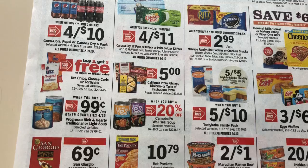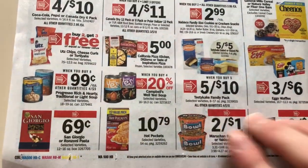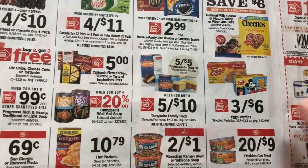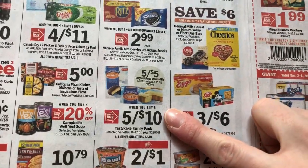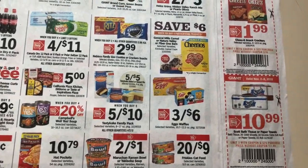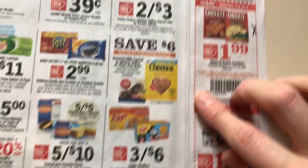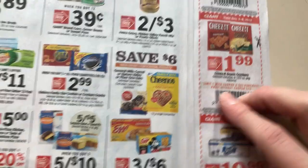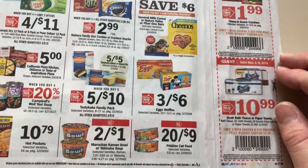$4.10 when you buy four on the sodas. $0.99 but you have to buy eight, so I'm probably not going to do that. Here's a five for ten on the Tasty Cakes — that's a good deal, but you have to buy five and I don't really want to spend $10 on snack cakes. And here's a general meals deal — save $6 when you buy four — we'll talk about that on the other page.